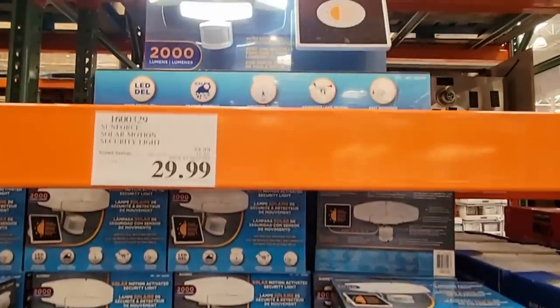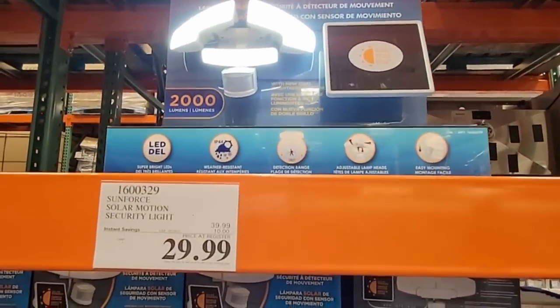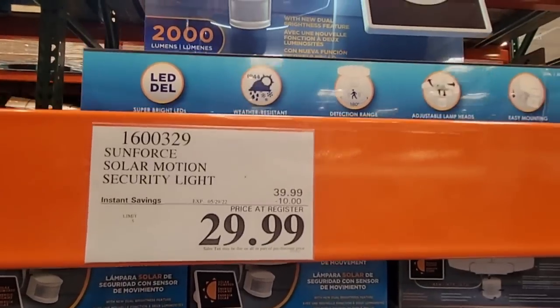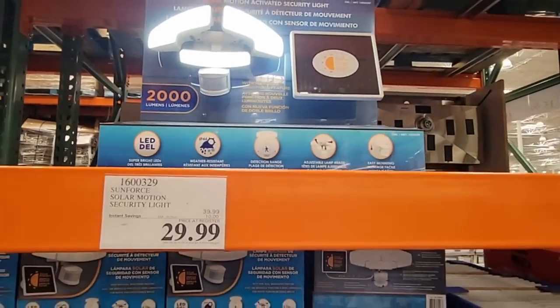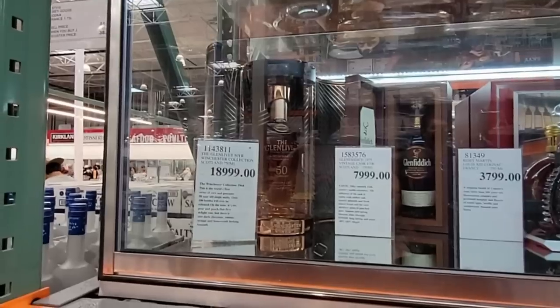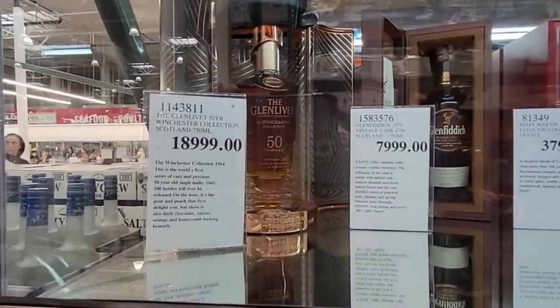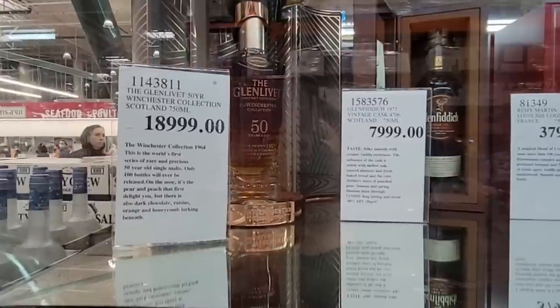We talked about these solar floodlights before. I know some of you said you can't find them in your store. I did talk to someone who worked there and they said it should become a regular item, so keep your eye out for them.